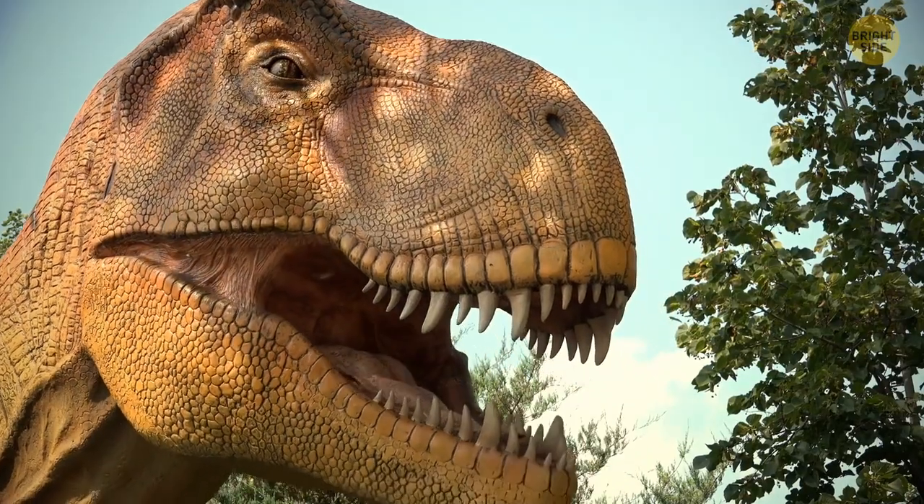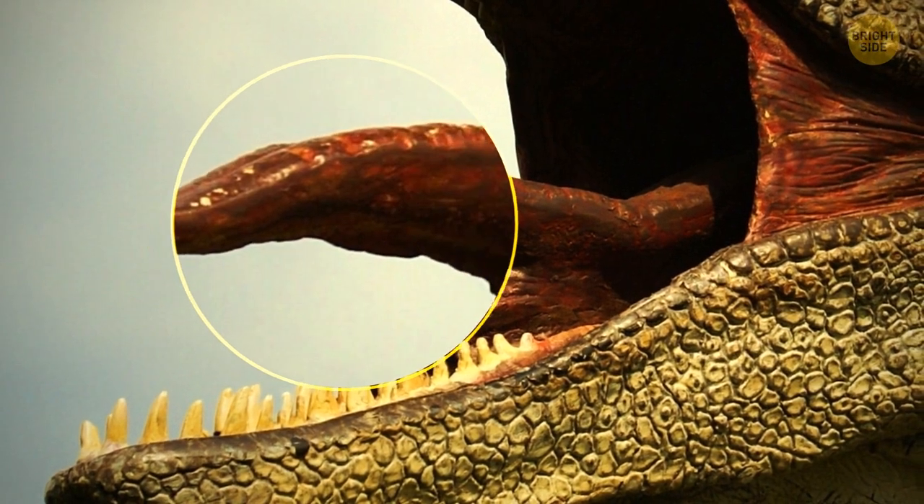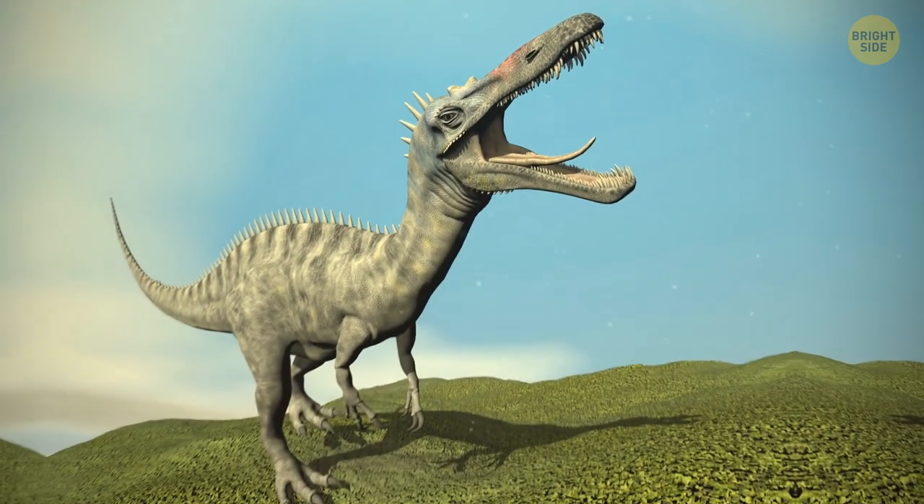Such as their colors, eating behaviors, and the shapes of their tongues. Yes, that's right, the shapes of their tongues, which for a long period of time was something of a mystery.